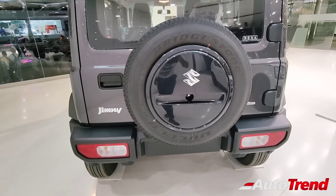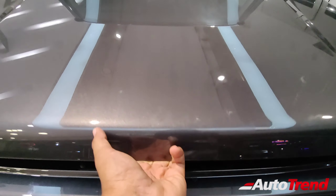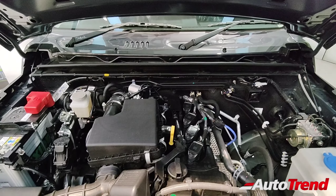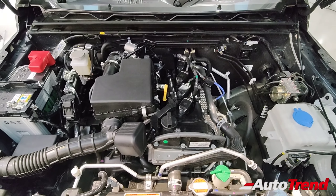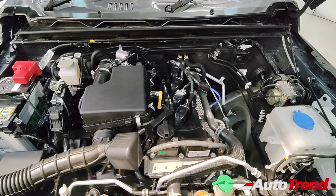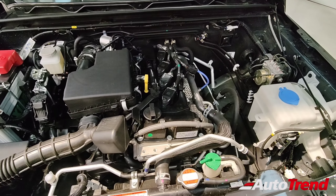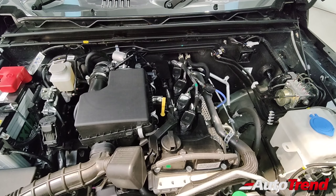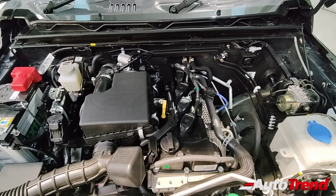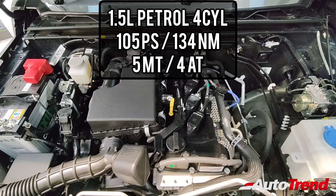Now let's pop open the bonnet and check out the engine. The bonnet is decently heavy for such a little compact SUV. Under the bonnet is the same engine seen in the Maruti Suzuki Vitara Brezza and Grand Vitara. However, while those are front-wheel drive crossover SUVs with a transversely mounted engine, on the Jimny — being a four-wheel drive vehicle — the engine is mounted longitudinally. That is a main highlight of the Jimny's engine.